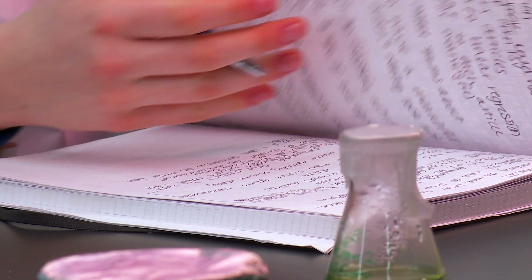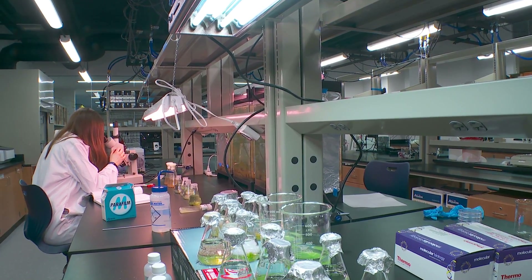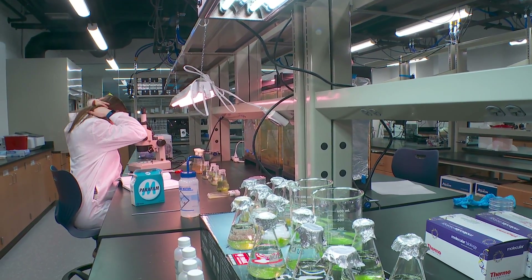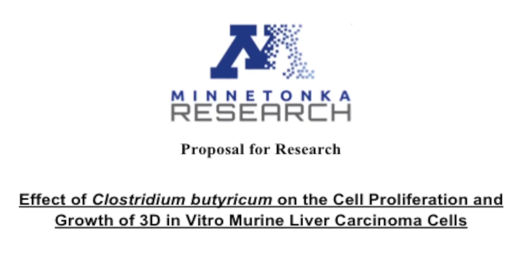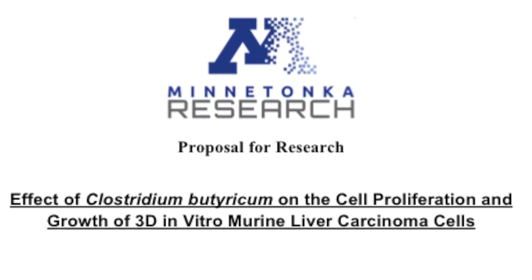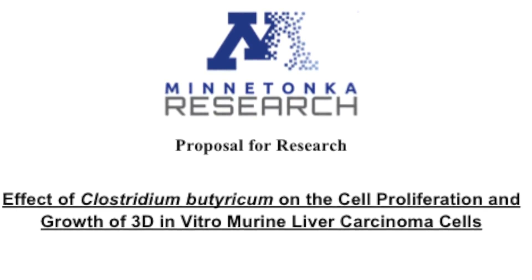In my research, I will be culturing murine hepatoma cells in a collagen gel to replicate the 3D tumor structure and tumor microenvironment. I will then be infecting the tumors with Clostridium butyricum and analyzing the tumor cell growth using a hemocytometer and MTT assay.